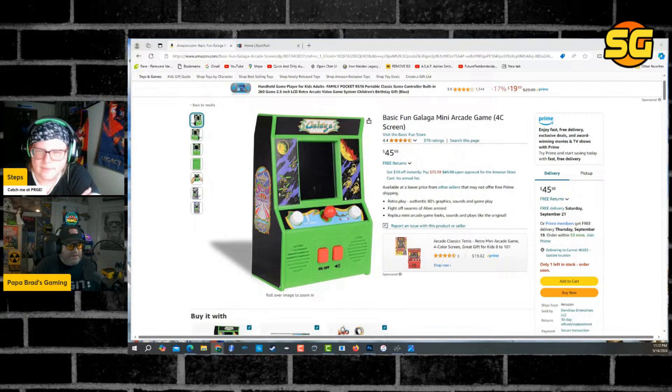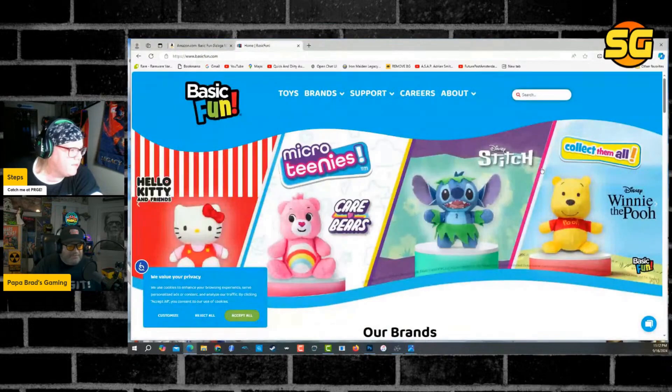They had done some other ones — a little Defender, a little Dig Dug, a bunch of them. I never collected them, but I remember seeing them and thought they were a cool novelty. I definitely don't want to be a hater. I really just hope for something better, but this doesn't look like a company that's going to make something of quality.